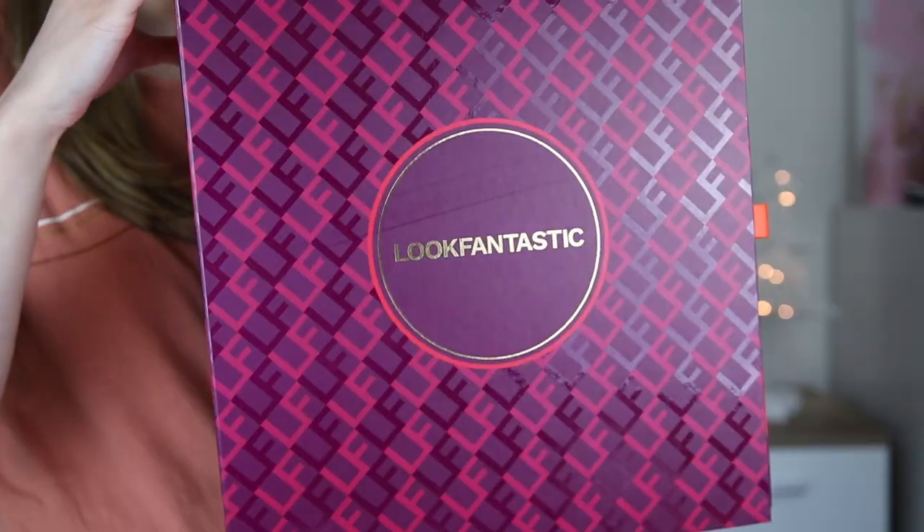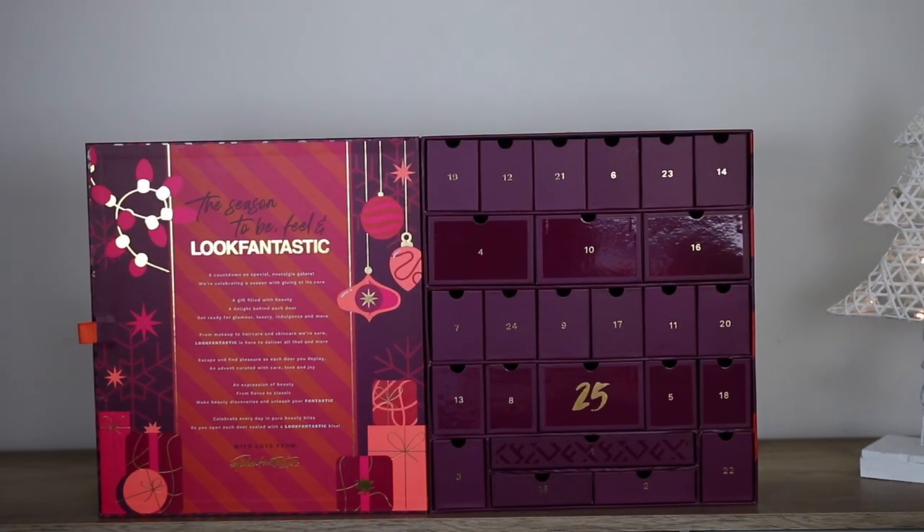Hi gorgeous! This one is the Look Fantastic Advent Calendar. The price of it is 95 euros and we have 25 products.